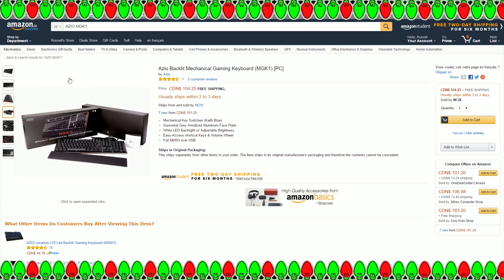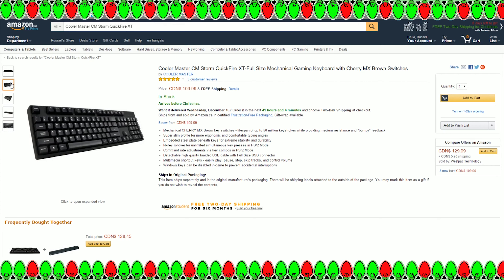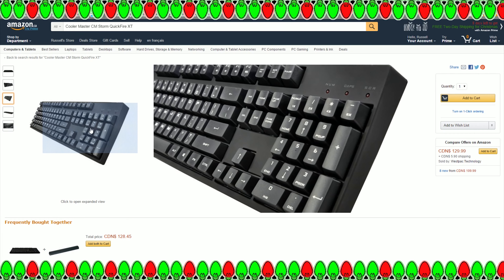Next on the list is the Cooler Master CM Storm Quickfire XT. This is the full-size mechanical gaming keyboard with Cherry MX Brown switches, but you can likely find it with other Cherry MX switch varieties as well. No backlights — this is the no-frills, no bells and whistles, cut-and-dried, genuinely good mechanical keyboard. One thing I really like about Cooler Master's Quickfire series is they just went for quality typing, that's it.